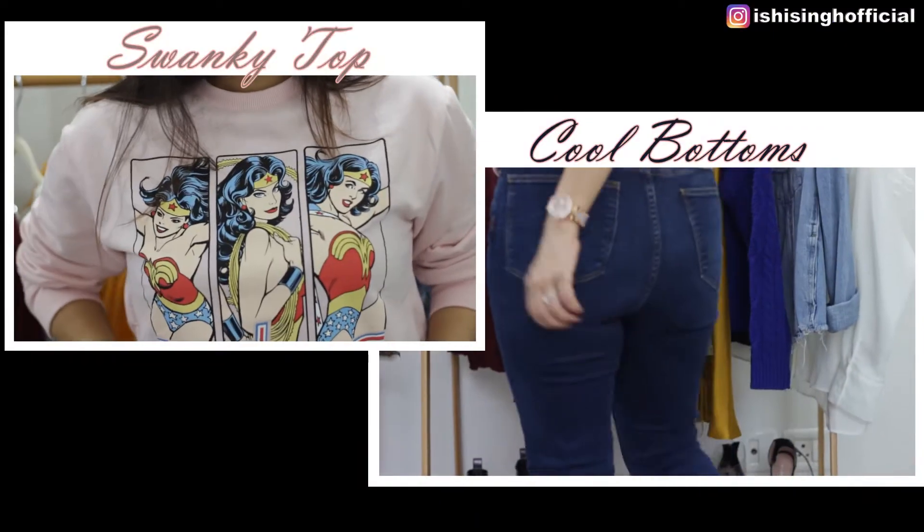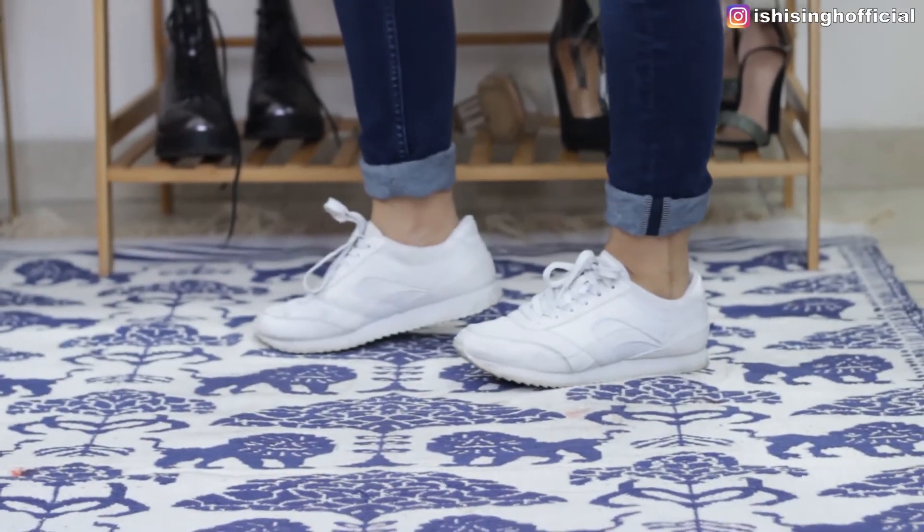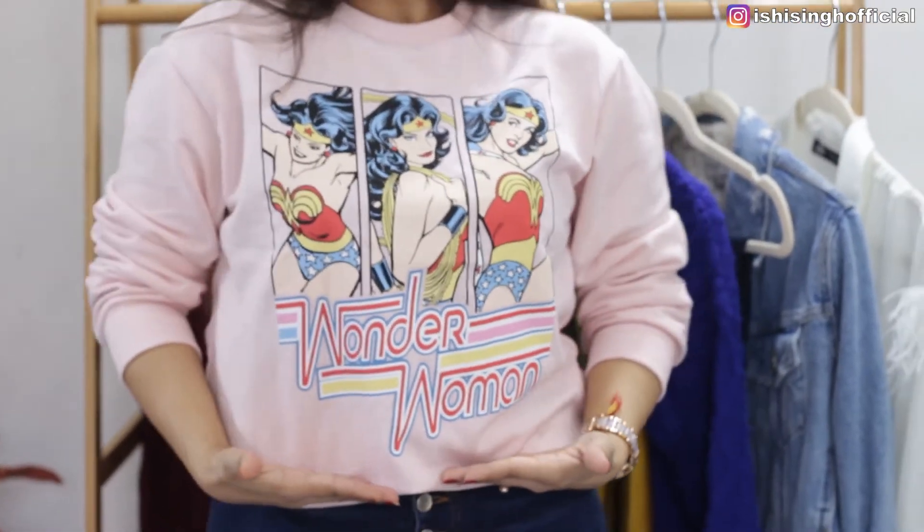The third outfit is for lazy days. You can just throw on a sweatshirt, pair it with high-waisted button denims, and add sneakers. You look super cool, super sporty, and with very little effort your style remains on point.